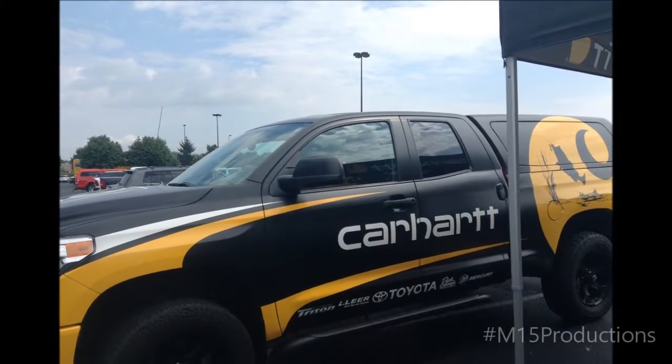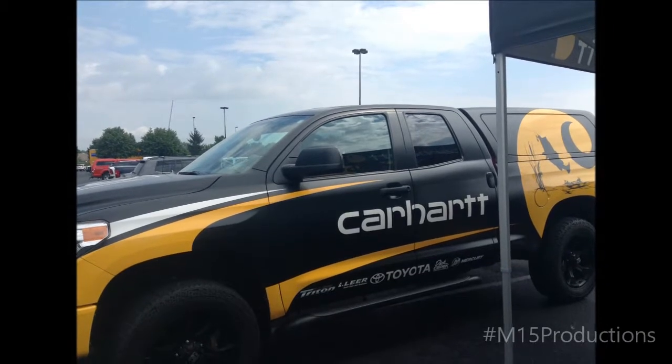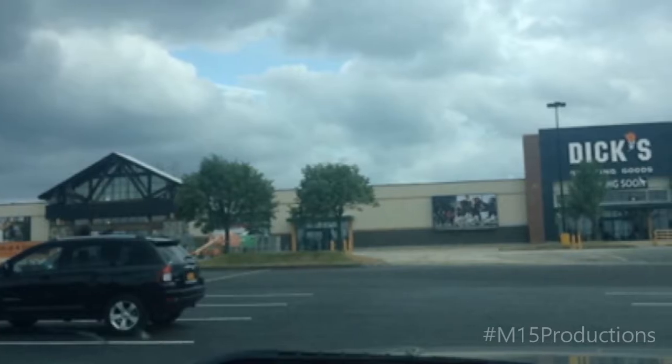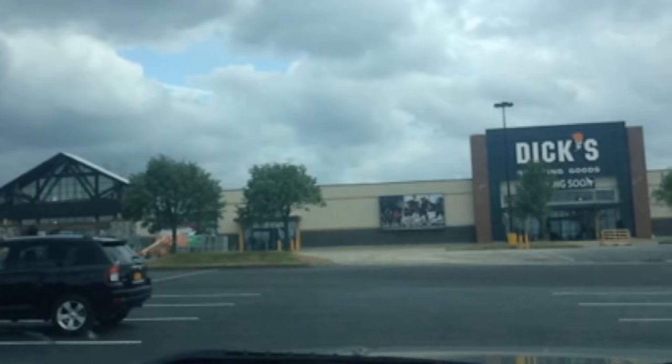That is a look at the new Dick's Sporting Goods and Field and Stream store in Latham. I hope y'all enjoyed. As always, stay tuned for more videos because there's plenty more where that came from. Till then, stay strong, aim high, and keep dreaming. I'll catch y'all later.